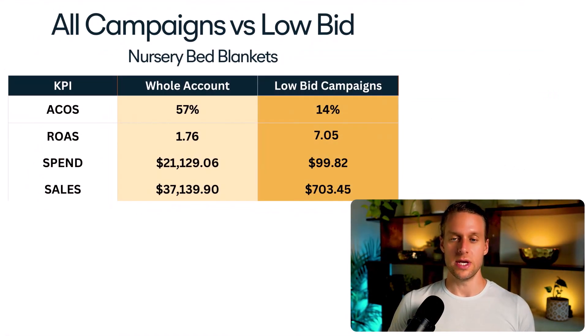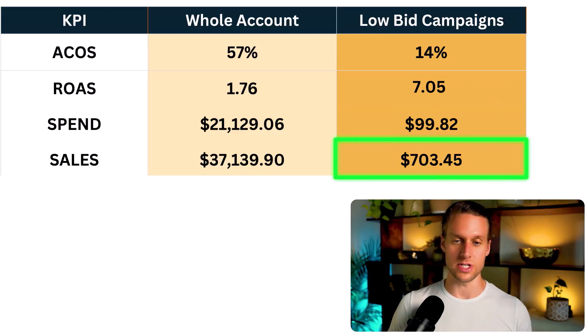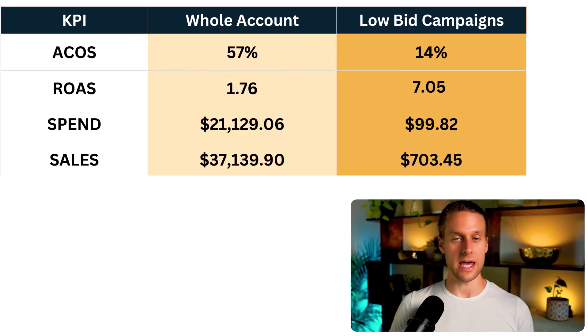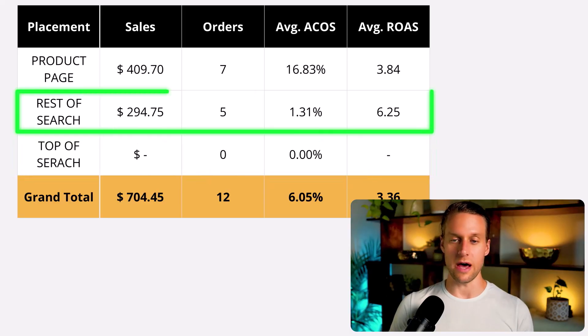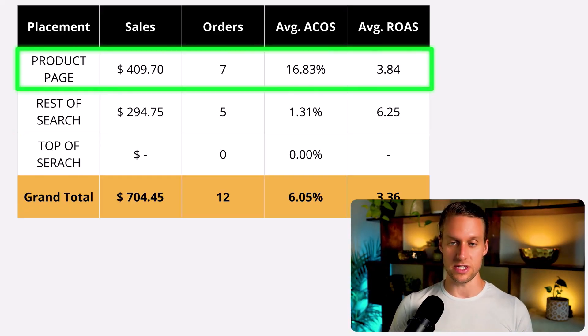Let's look at another one of our brands. Here we have a 14% ACOS where we spent $100 on ads and got $700 in sales. The whole account average is 57% ACOS, so 14% is really, really good for us. The volume isn't huge, but I'm not going to say no to 14% ACOS sales even at low volume when my whole account average is 57%. Looking at placements: top of search got no orders; rest of search got five orders at a 1.3% ACOS; and product pages got the most orders — seven orders at 16.8% ACOS.